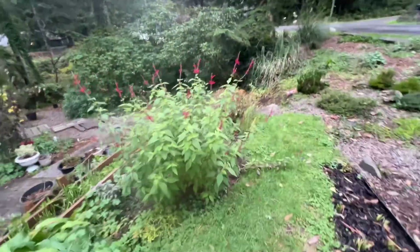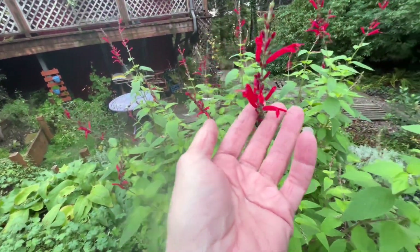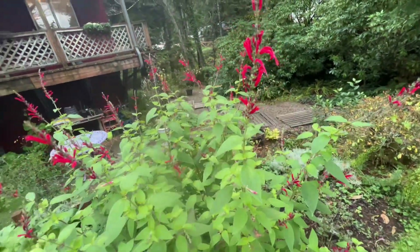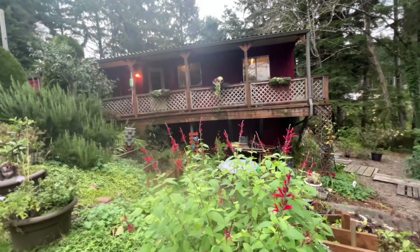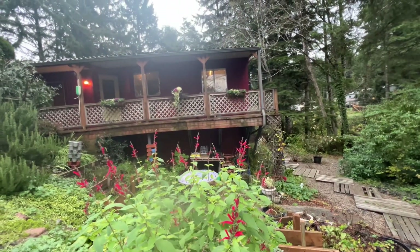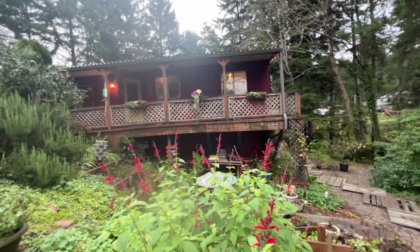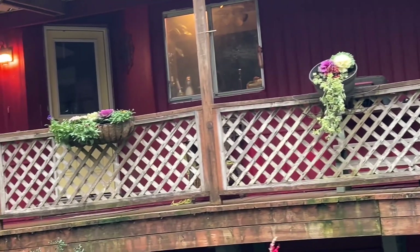We also have some pineapple sage finally finishing its blooms for the season, but I just saw a hummingbird on here just this morning when I was washing dishes — my kitchen window is right there and I could see it really well. The porch pots, as you can see, are holding their own — they've got violas and ornamental cabbage in them and they're looking pretty good. They'll just kind of hang out there for the winter.